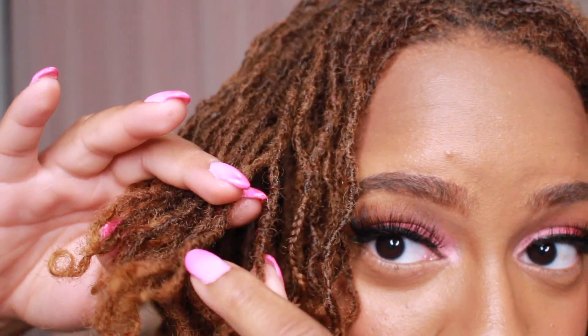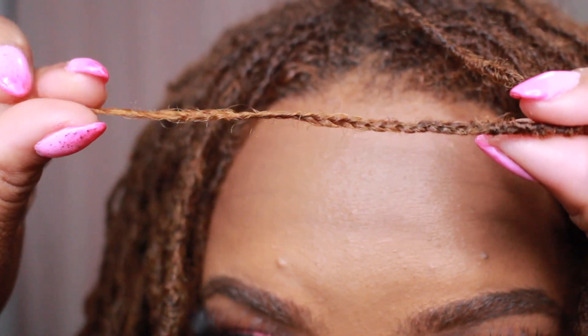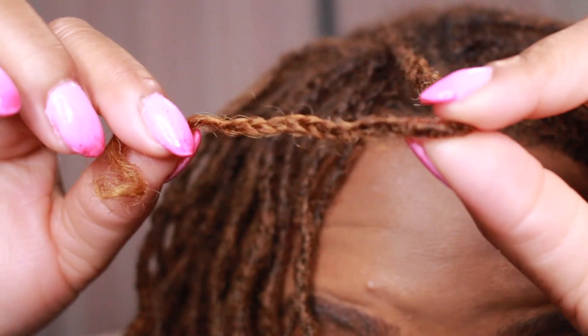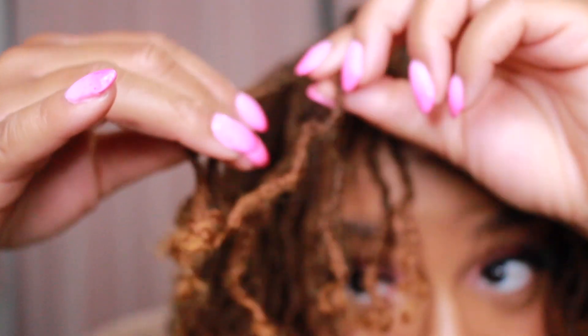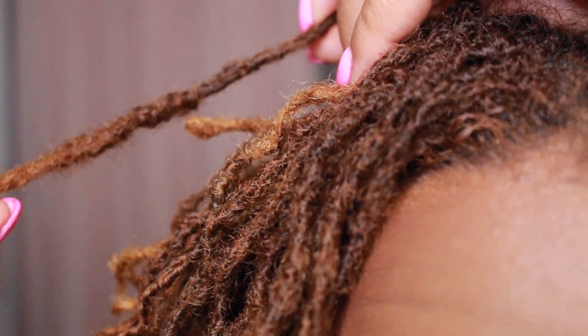Another thing regarding my hair is the braid pattern. I talked about it back in April or March — yes, I still have some braid pattern even after being locked two whole years. It's generally in the front. Some locks look like they were braided yesterday — so fresh looking — versus the ones that have been interlocked. I have some lumps and bumps but not a lot of braid pattern overall, and honestly it really doesn't bother me.